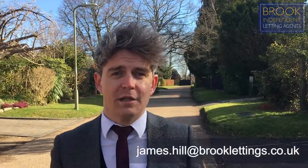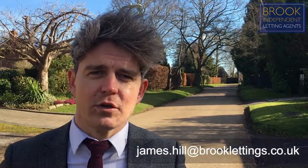If your property does fall into an F or G category, there may be an exemption available if you meet certain criteria. These are dealt with on a case-by-case basis. For more information, just drop me a line at james.hill@brooklettings.co.uk.